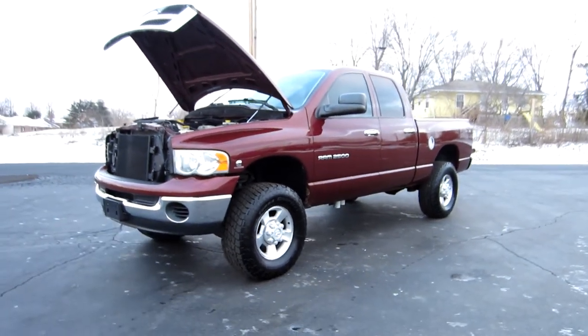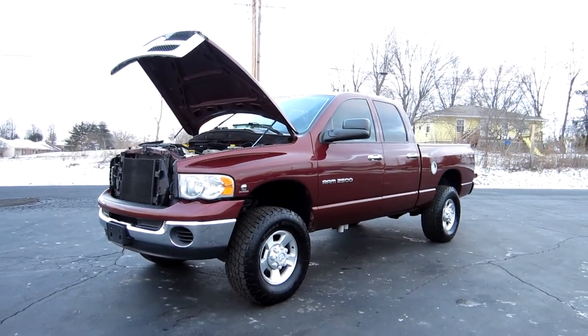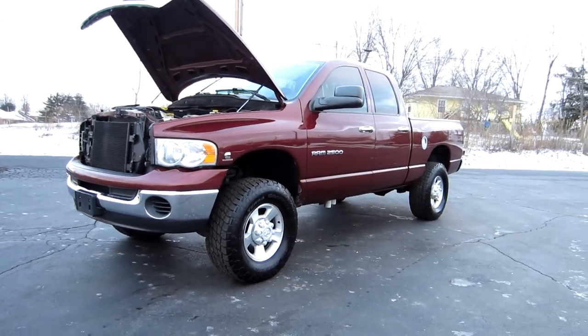Get on our website to view pictures of this truck and get a free Carfax. Call me with any questions at 614-563-9999. Thanks, have a great day.